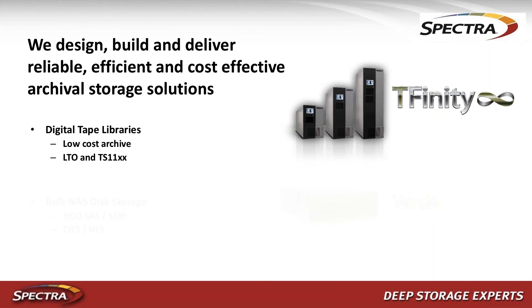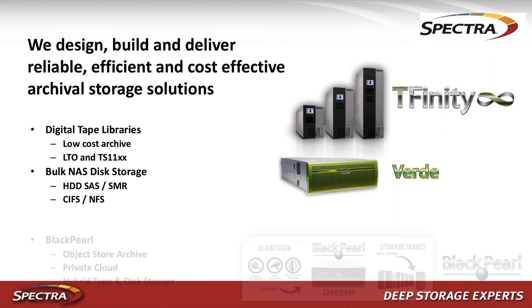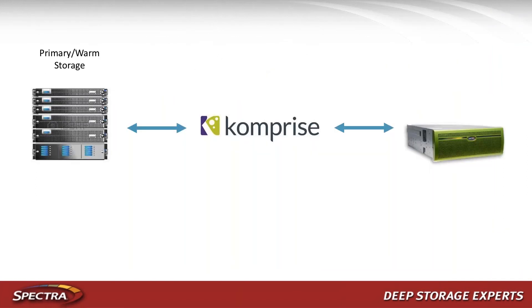Spectralogic builds, designs, and delivers reliable, efficient, and cost-effective archival storage solutions. We're well known for our digital tape libraries, which are highly reliable and cost-effective. We also provide NAS storage solutions on disk — our Verde product — available in a variety of disk types, from solid-state drives down to archive drives depending on how data is accessed. We also provide Black Pearl, an object storage gateway to our storage targets. With Black Pearl, you can move data through a simple interface to tape, disk, cloud, or other Black Pearls.